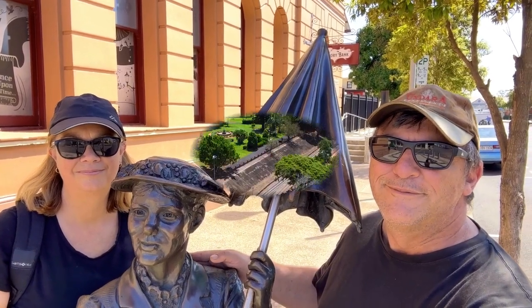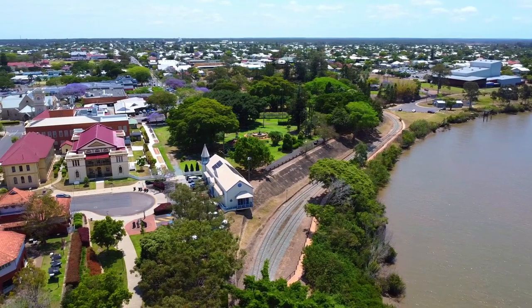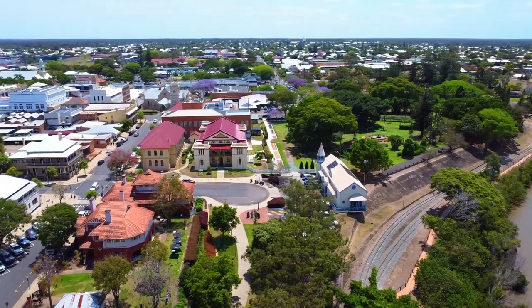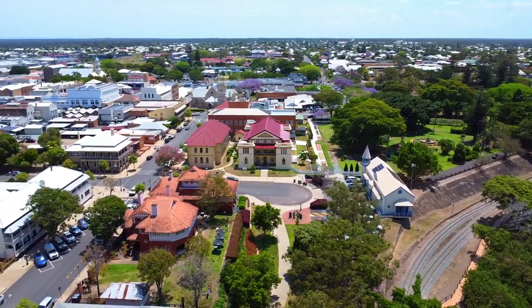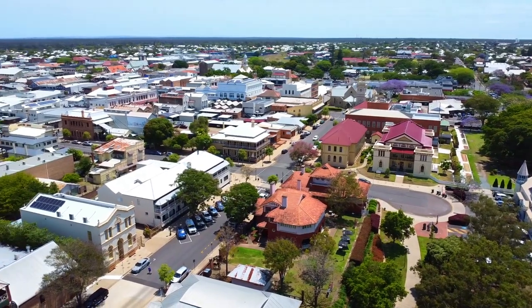We're hanging out with Mary Poppins. The lovely heritage city of Maryborough is located 254 kilometres north of Brisbane on the Mary River. It was once Australia's busiest port and first boomed with wool, then gold, timber and coal.